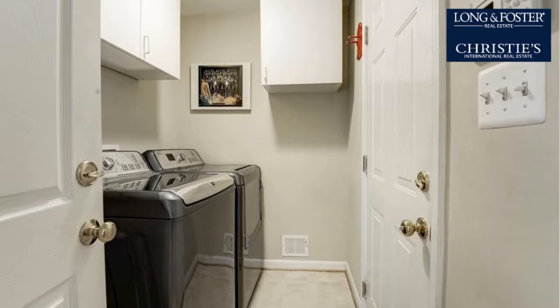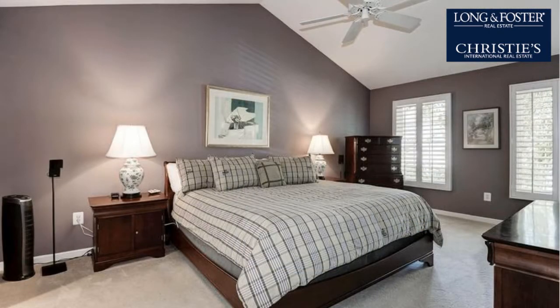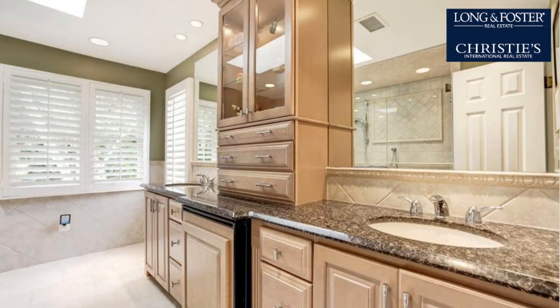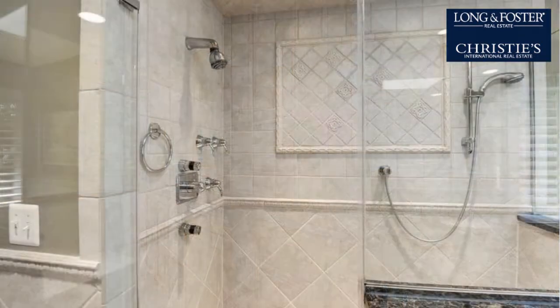Further interior highlights include vaulted ceilings, a foyer entry, crown molding, French doors, an air purifier, natural gas heat, a family room, an office, recessed lighting, a gourmet kitchen, a counter bar, a kitchen island, a pantry, a skylight, an in-law suite, a workshop, an open staircase, a water filter system, and under cabinet lighting.